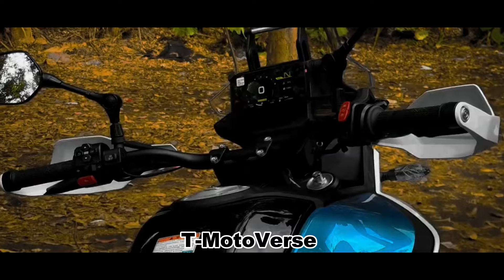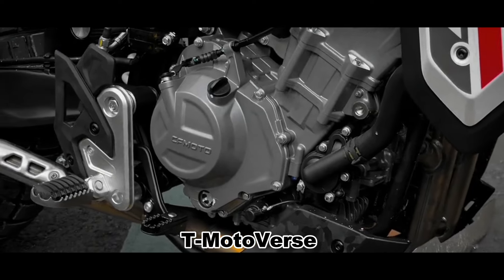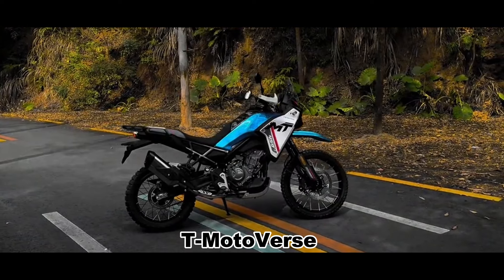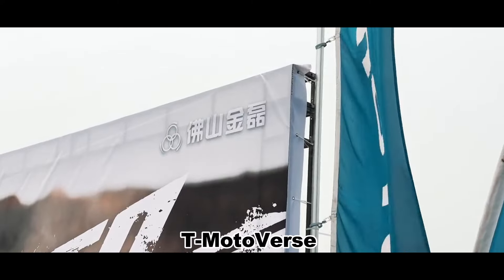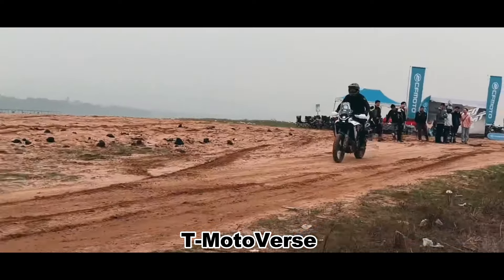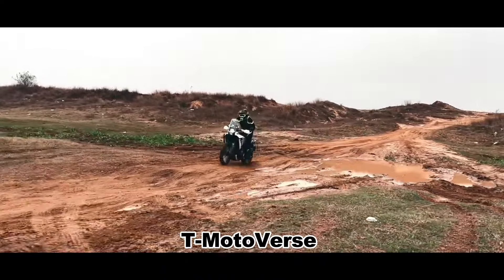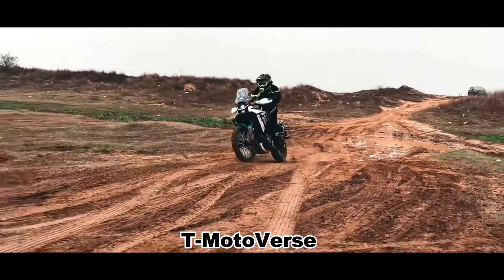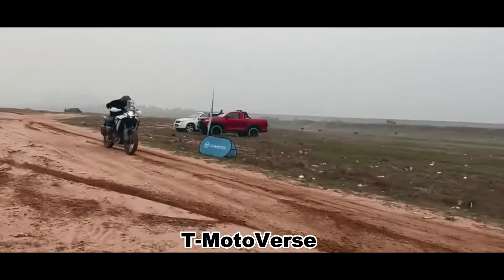The CFMoto 450MT is the company's entry into a market segment that riders have been wanting for some time — a lightweight, dual-purpose motorcycle that is comfortable to ride and versatile. CFMoto China invited motorcycle journalists to experience the capabilities of the 450MT over a weekend, guided by riding coaches and hosted by CFMoto China and the Philippines. CFMoto sees the 450MT as significant for their brand and plans to expand internationally, particularly into the European market.